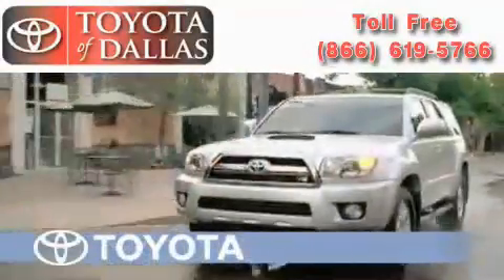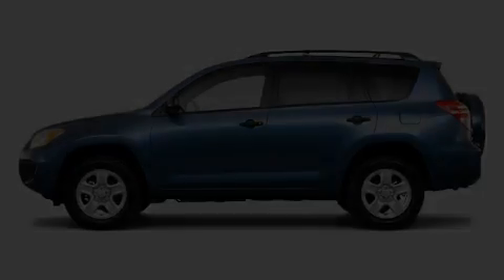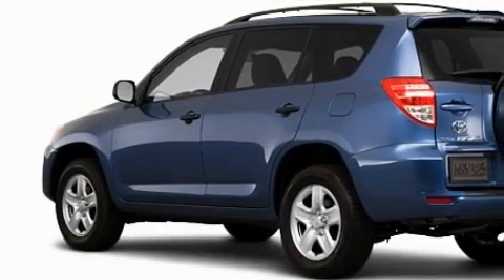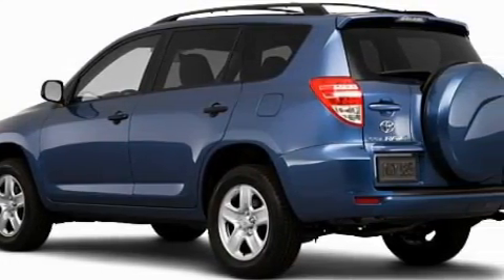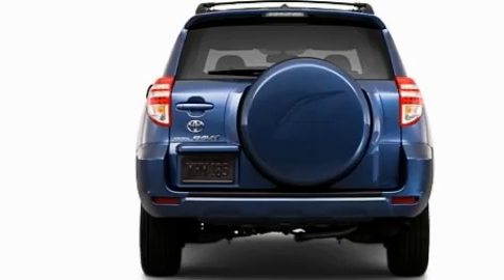Another fine vehicle offered by Toyota of Dallas. This is a brand new 2010 Toyota RAV4, functional utility for a modern lifestyle. With an EPA estimated rating of 27 miles per gallon on the highway, this automobile is clearly a fuel-efficient choice.